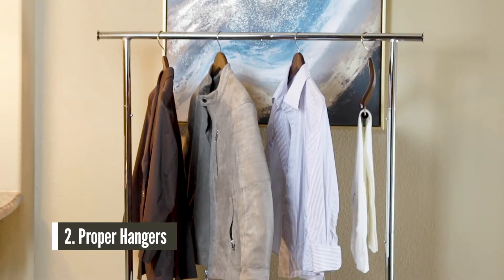Coming in at number two, fellas, is proper hangers. I don't know if you know this, but your dress shirts, your jackets, even your trousers all need to be hung on different types of hangers. I'll admit I still have plastic hangers for most of my shirts, but for my dress shirts I do opt for wooden hangers, and I'll have the ones I purchased linked below.